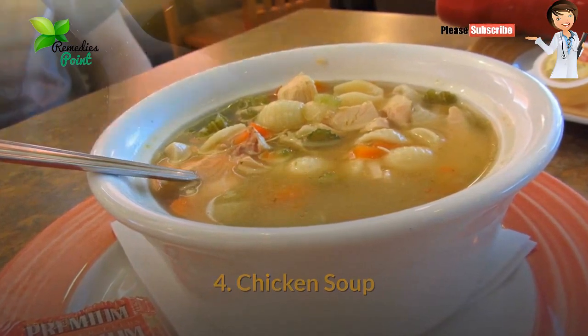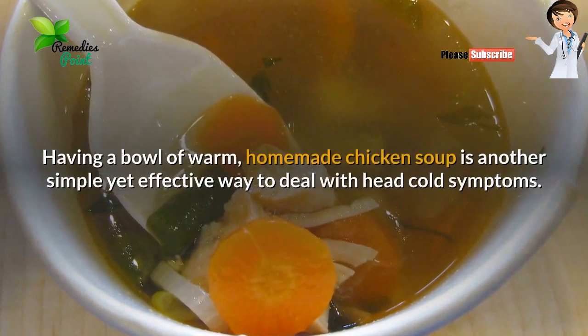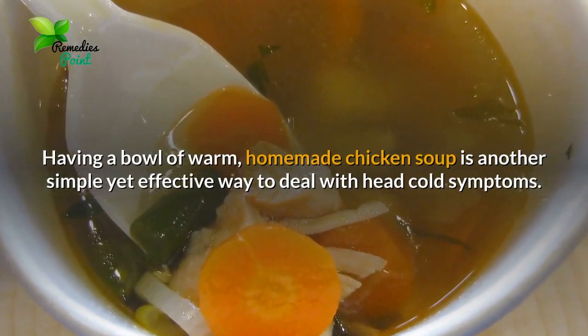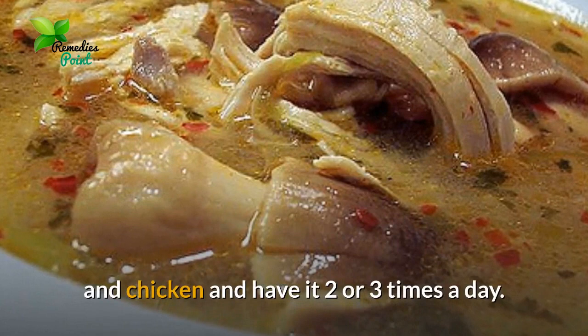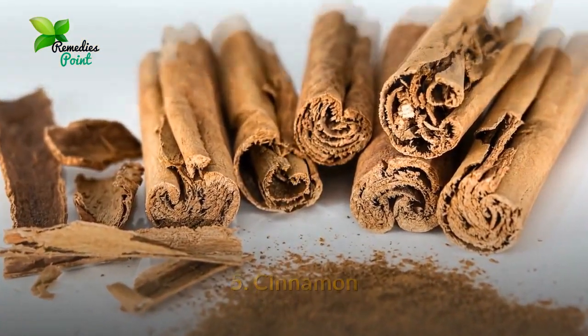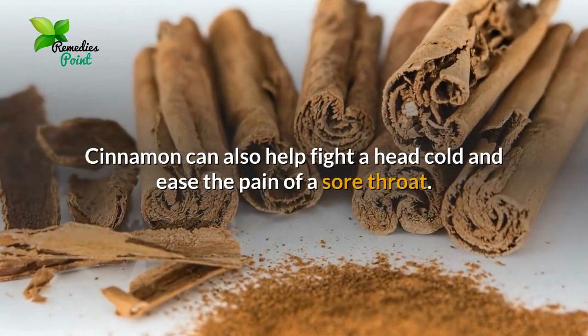Number four: chicken soup. Having a bowl of warm homemade chicken soup is another simple yet effective way to deal with head cold symptoms. For best results, make homemade chicken soup using organic vegetables and chicken, and have it two or three times a day.